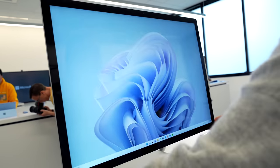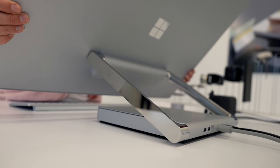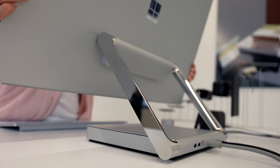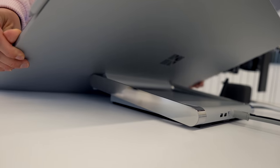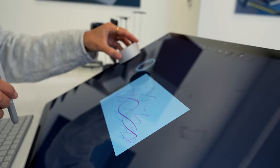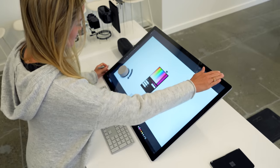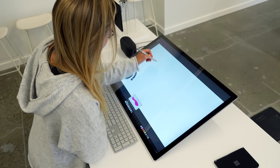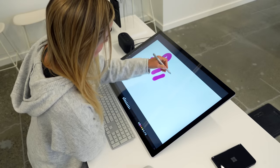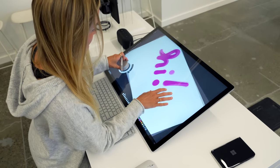This is the Surface Studio 2 Plus. It has a large 28-inch PixelSense touchscreen and really the key thing with this device is that you can basically lower and raise the display with the zero-gravity hinge. It comes with Windows 11 and features an 11th Gen Intel Core H35 processor. The Surface Studio 2 Plus has up to 50% faster CPU speeds than the Surface Studio 2 and is five times more powerful than the original Studio. It has double the graphics performance with the NVIDIA GeForce RTX 3060 laptop GPU, USB-C with Thunderbolt 4, Dolby Vision and Dolby Atmos, and a one-terabyte solid state drive.